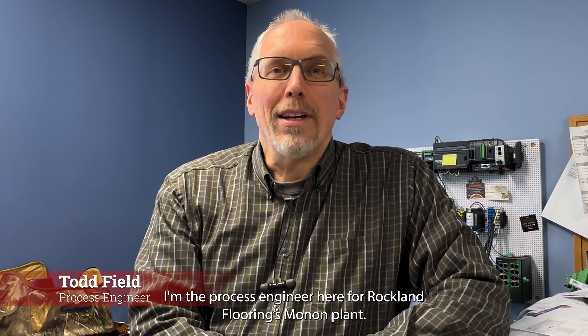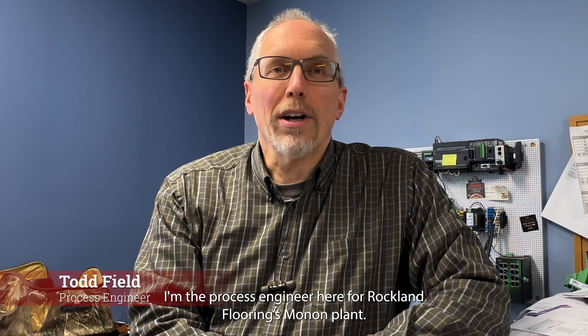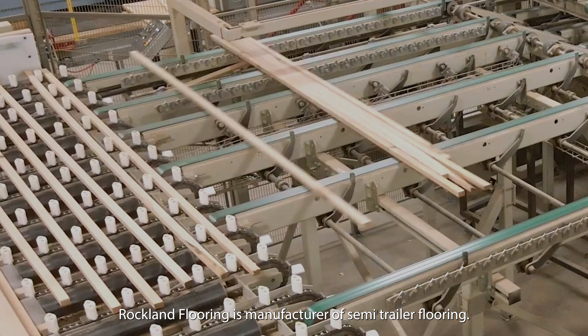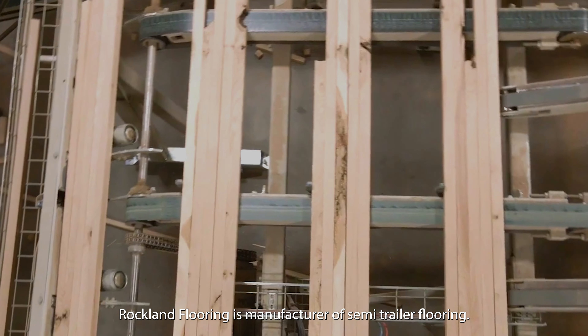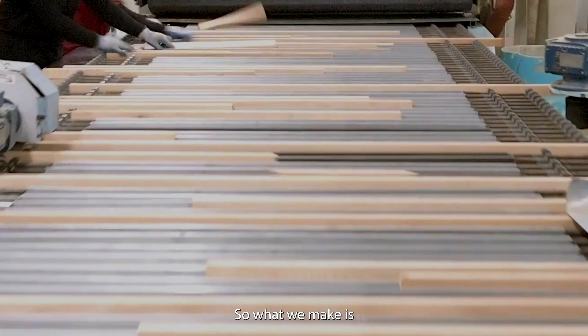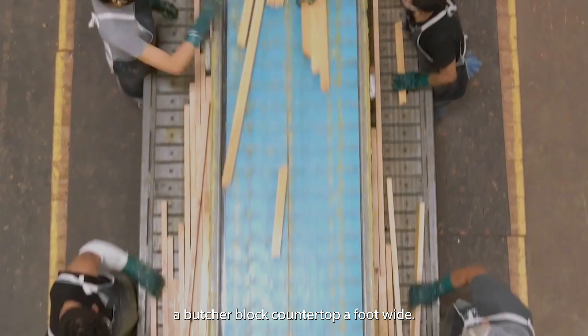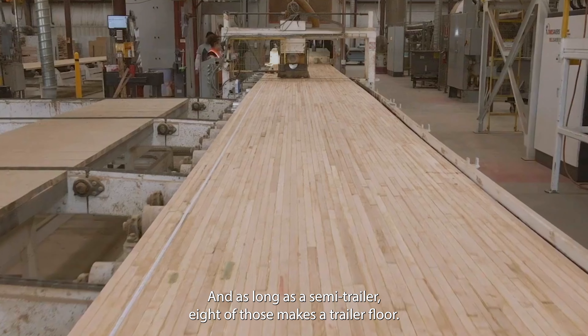My name is Todd Field. I'm the process engineer here for Rockland Flooring's Monon plant. Rockland Flooring is a manufacturer of semi-trailer flooring, so what we make is a butcher block countertop, a foot wide, and as long as a semi-trailer.